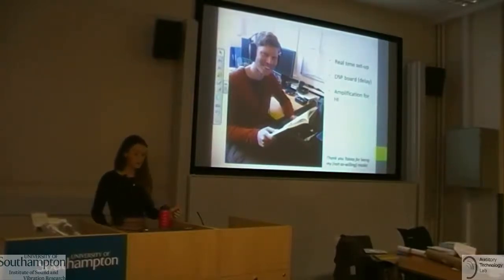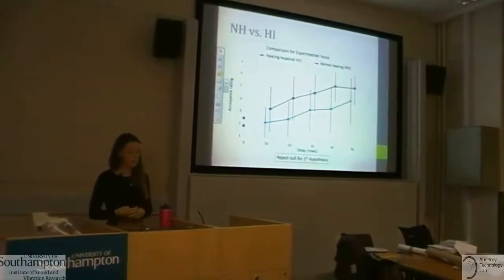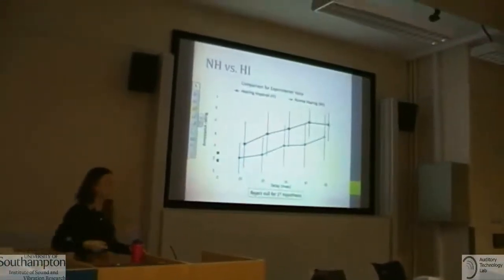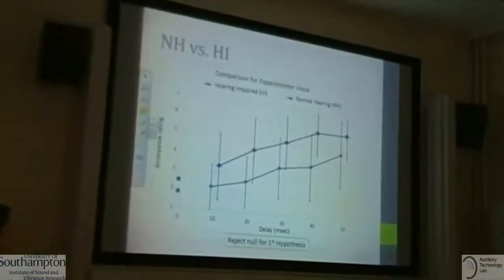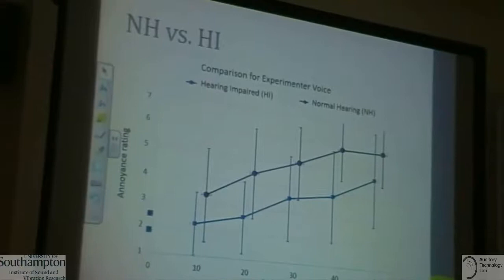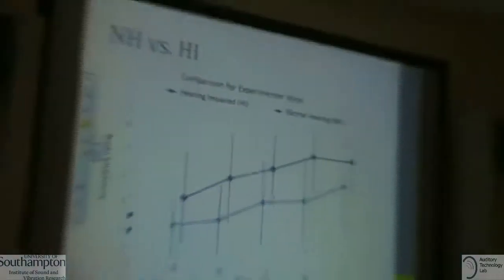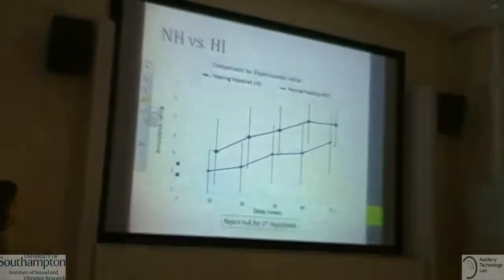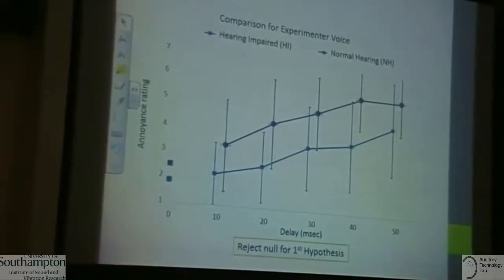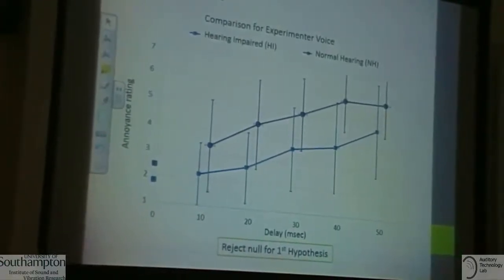For hypothesis one — normal hearing versus hearing impaired — the results for the experimental voice condition show delay along the bottom axis and annoyance ratings along the side. The blue line represents hearing impaired participants and the top line normal hearing. There is clearly increased annoyance with increased delay, and quite a difference between the two groups: normal hearing individuals were more annoyed by the delay. The two square points represent practice trials with no delay, showing some baseline annoyance before delay was introduced.